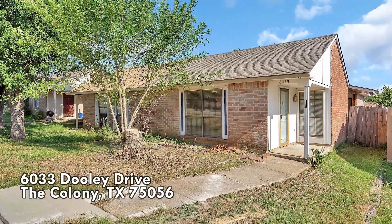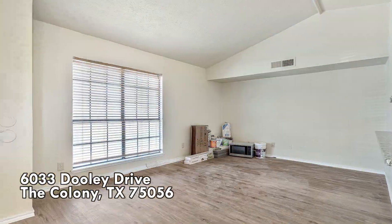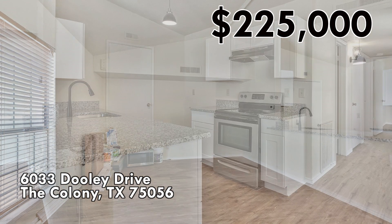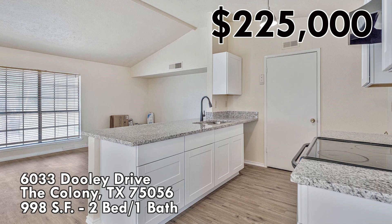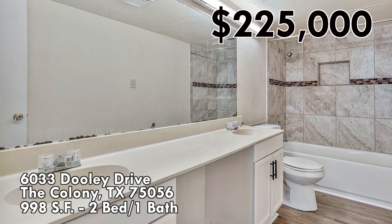The third home is also in The Colony, on the same street — 6033 Dooley Drive. The day that we filmed this, the asking price was $225,000 for 998 square feet. Again, this is a two-bedroom, one bath, with some nice updates to it.